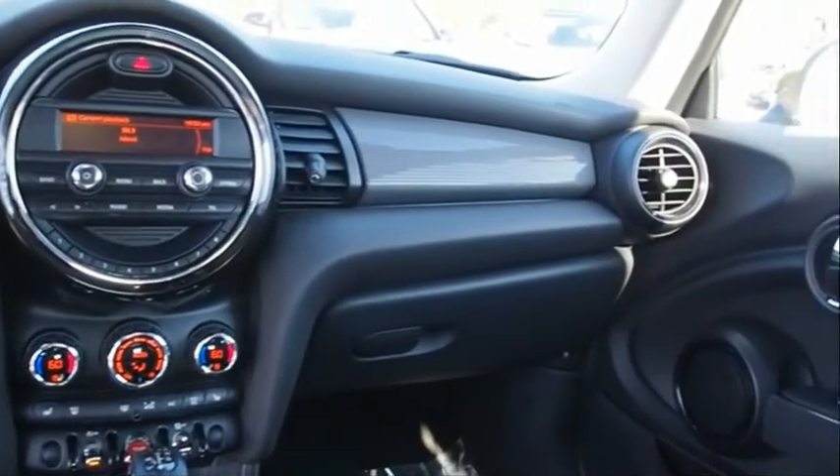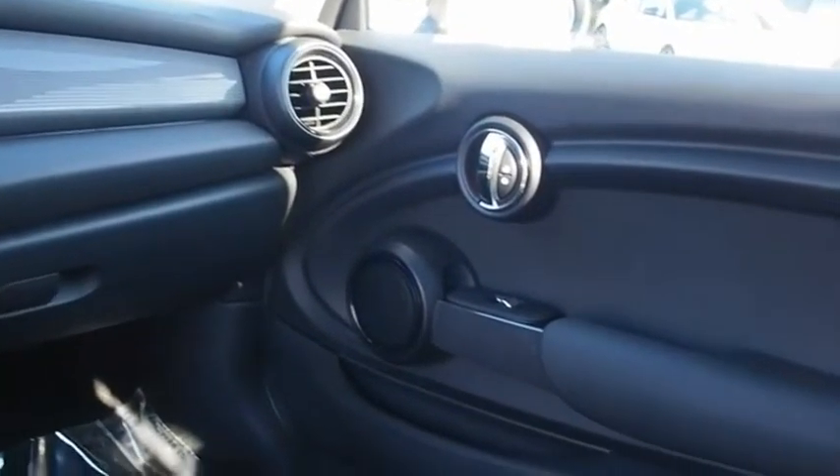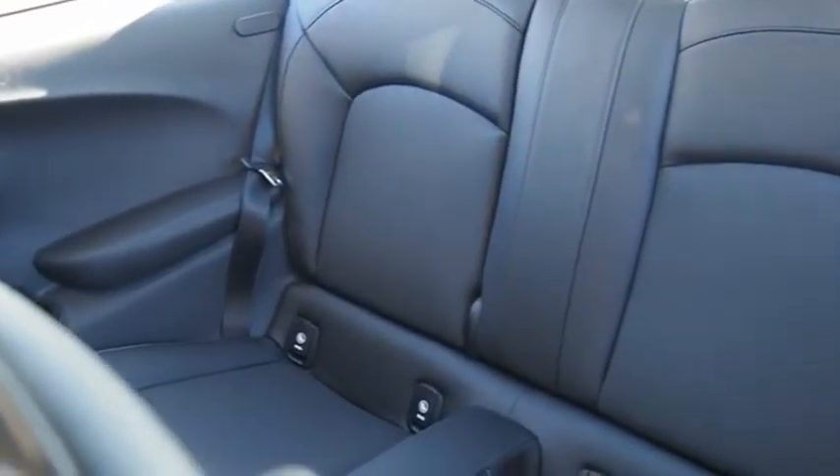The Mini Hard Top 2 Door delivers motoring thrills in a nimble, fuel-sipping package. Agile handling and quick, precise steering make the Mini Hard Top 2 Door lots of fun to drive.